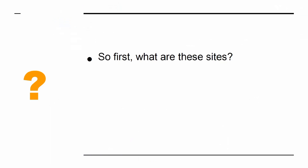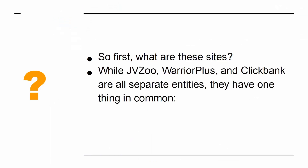So first, what are these sites? While JVZoo, Warrior Plus and ClickBank are all separate entities, they have one thing in common: they are affiliate platforms.